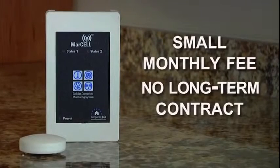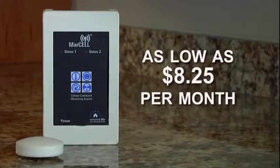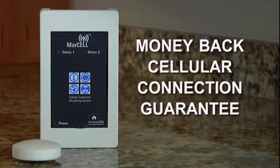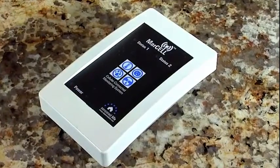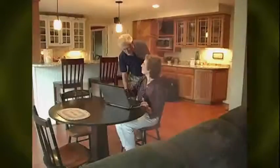There's only a small monthly fee with no long-term contract required. The connection service is as low as $8.25 per month. Marcel carries a money-backed cellular connection guarantee. Its durable construction will provide years of trouble-free operation and the peace of mind knowing your property is protected.